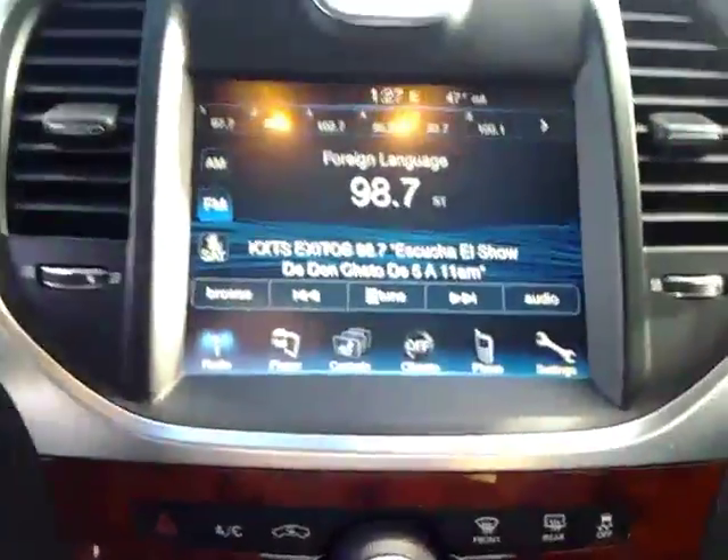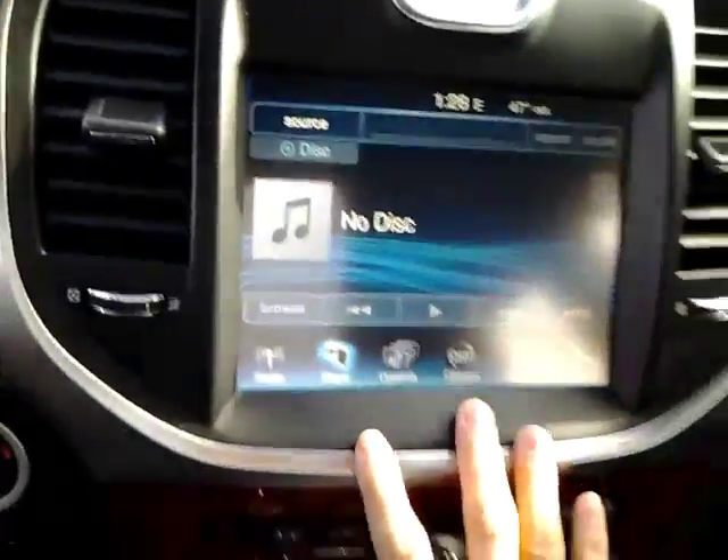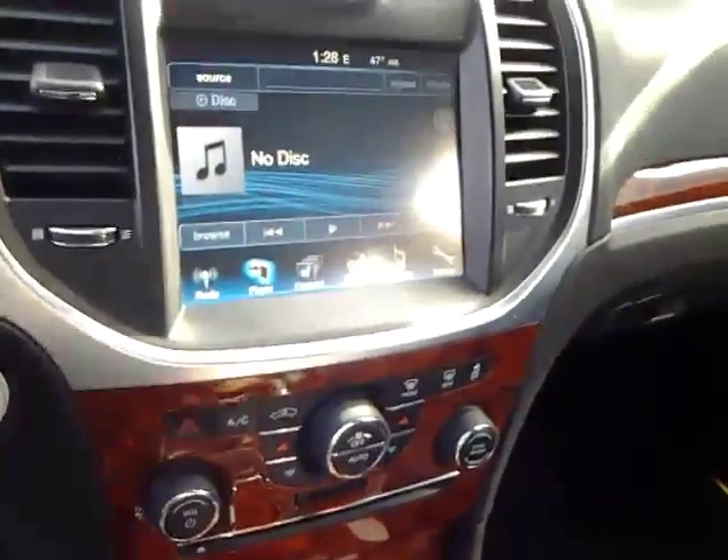Put your display up here. Got your radio, your XM, your FM. You can play Bluetooth, Pandora, all that.